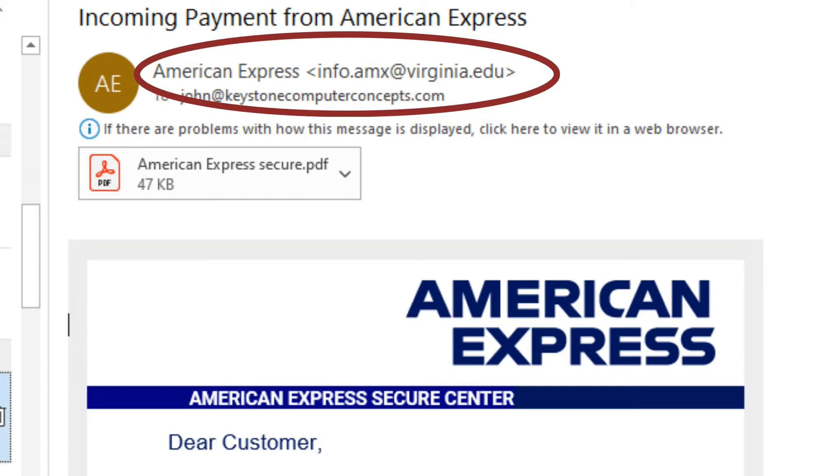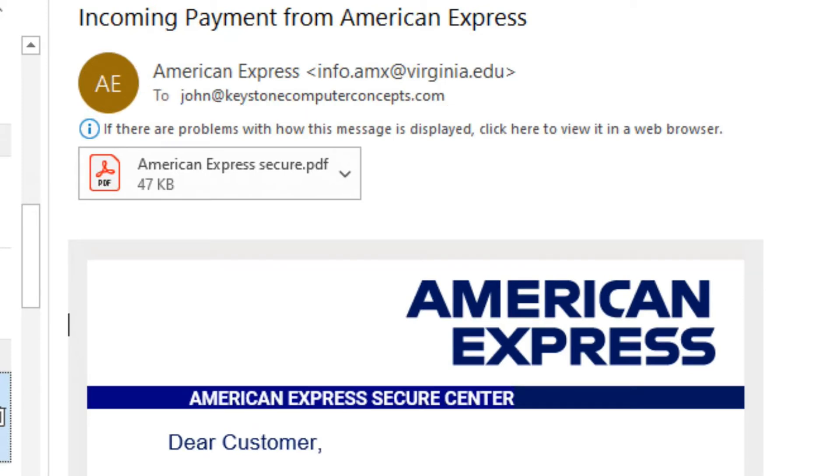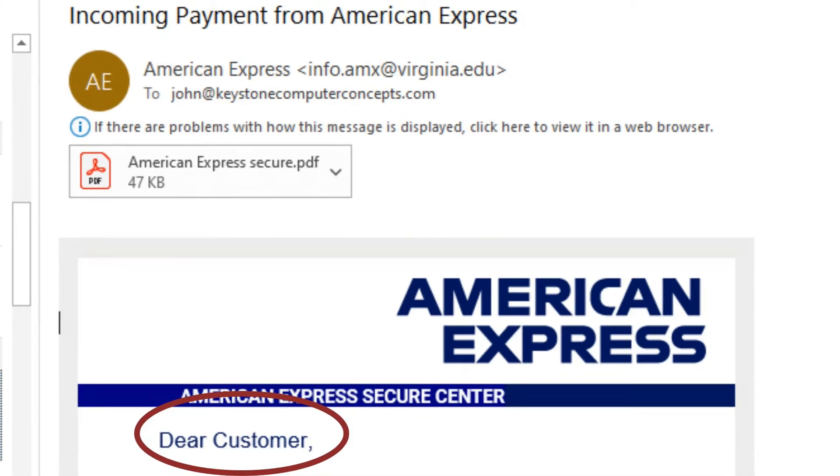The next thing that's odd in this email is the salutation — it says 'Dear Customer.' Don't you suppose that if we had an account with American Express they would know our name? They have my email address at the top, but instead of saying 'Dear John' it says 'Dear Customer.' That's red flag number two.